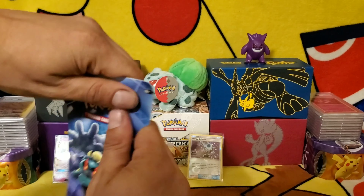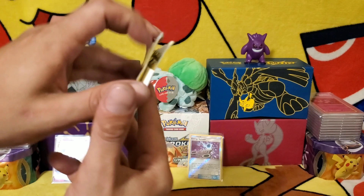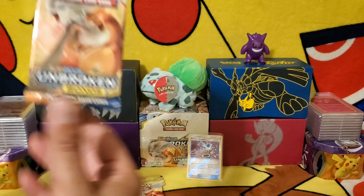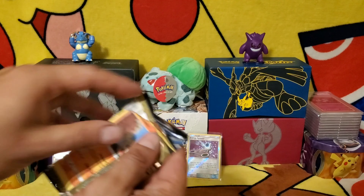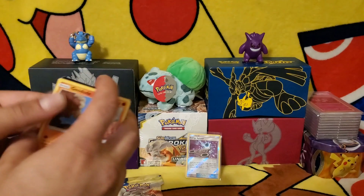On to pack number two, see what we get inside of this one. Charizard wrapper — not bad. Will the Charizard be inside? Two ultra rares are better than one.